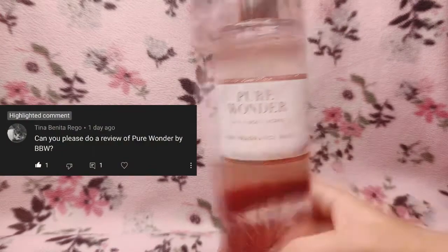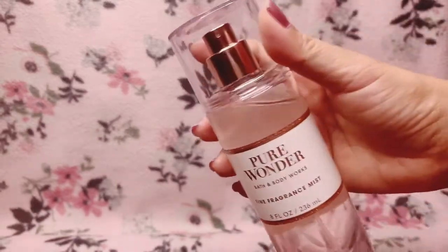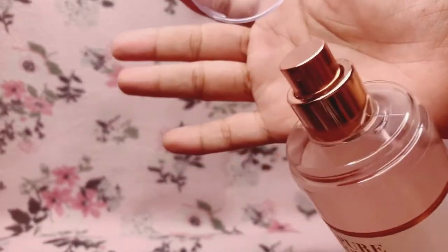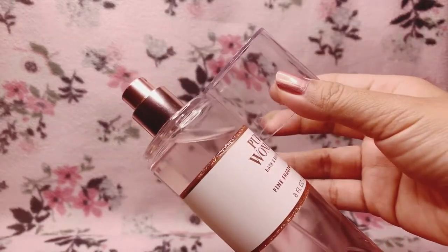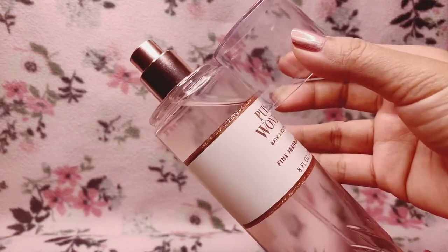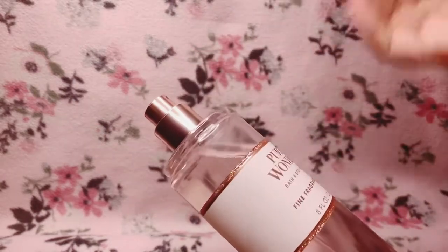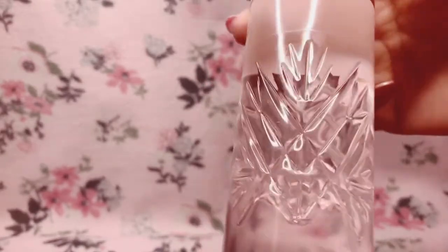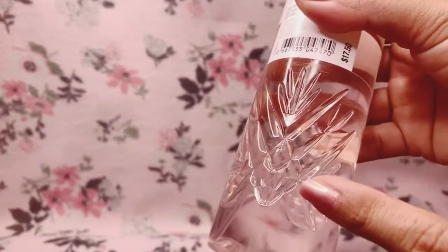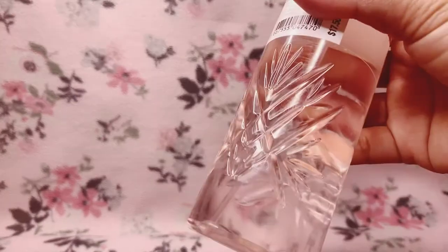Let me show you the bottle packaging. First we have a clear lid and a rose gold — like a pinky rose gold — atomizer. The bottle itself is slightly more hazy compared to the lid, I'm not sure if you can see it. What's really interesting in this bottle design is this indented or etched design — there's one in the front and one at the back. I don't know if it's a snowflake or icicle shape into a star, but it's nice.